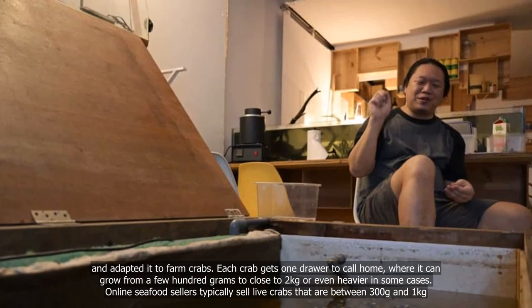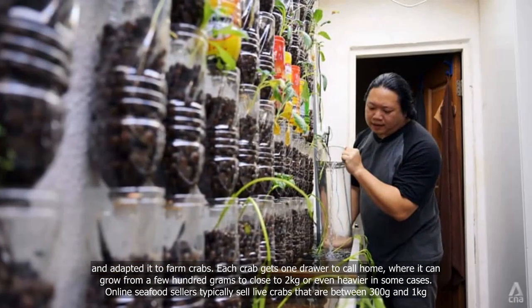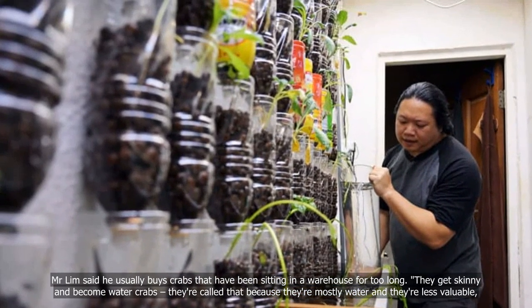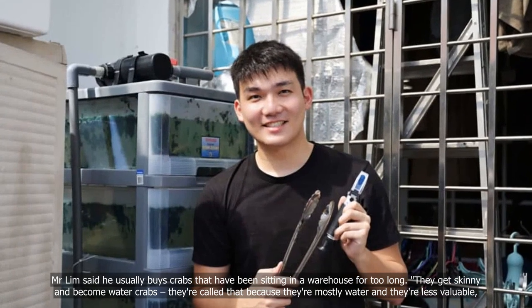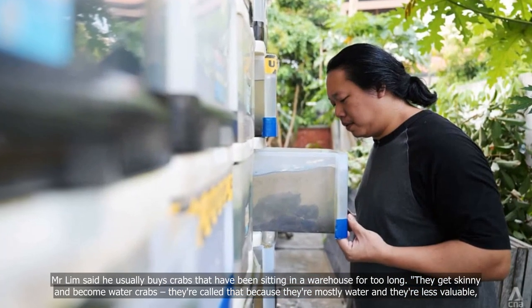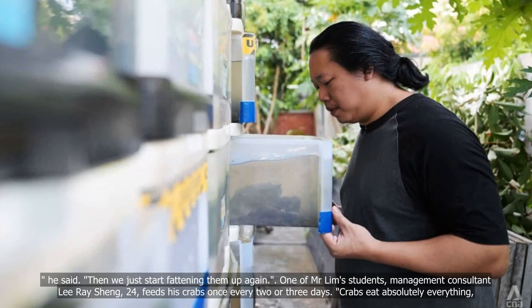Online seafood sellers typically sell live crabs that are between 300g and one kilogram. Mr Lim said he usually buys crabs that have been sitting in a warehouse for too long. They get skinny and become water crabs — they're called that because they're mostly water and they're less valuable. "Then we just start fattening them up again," he said.